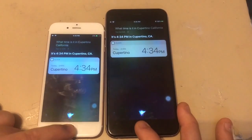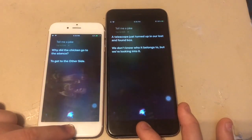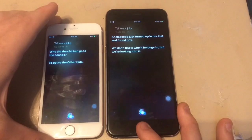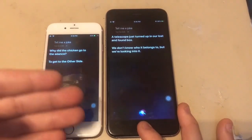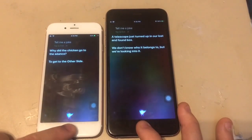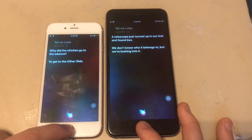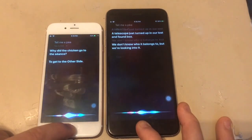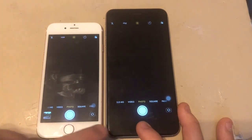Next up, tell a joke. Siri responds: 'A telescope just turned up in our lost and found box. We don't know who it belongs to, but we're looking into it.' It was hard to tell which responded first — they looked like they came at the same time. Then opening the camera with Siri — iOS 13 took the command first, but the app opened faster on iOS 12.